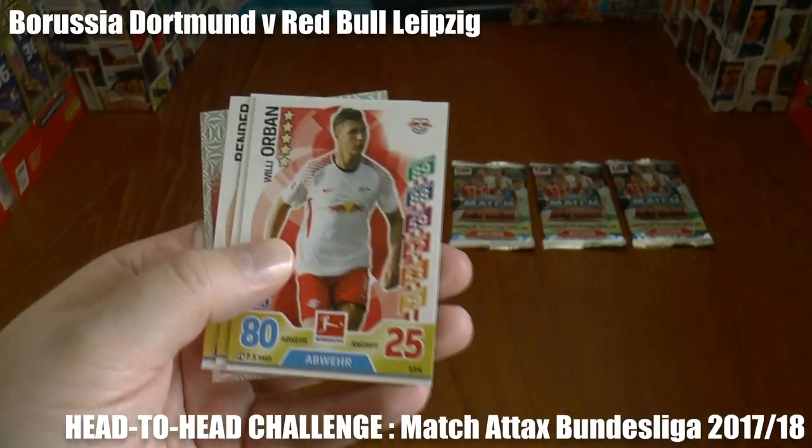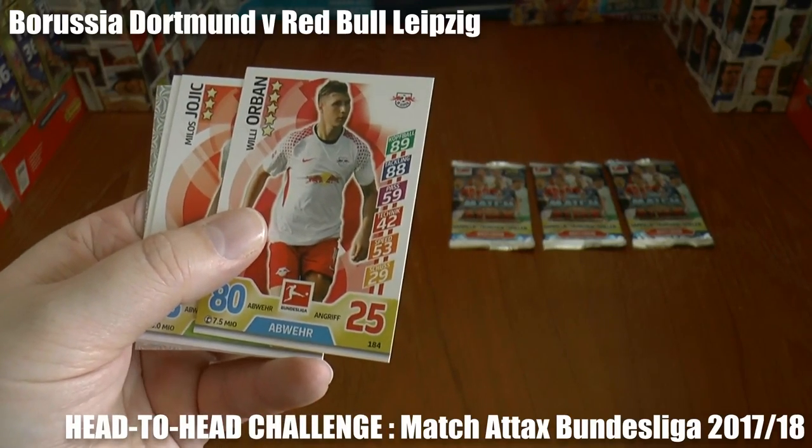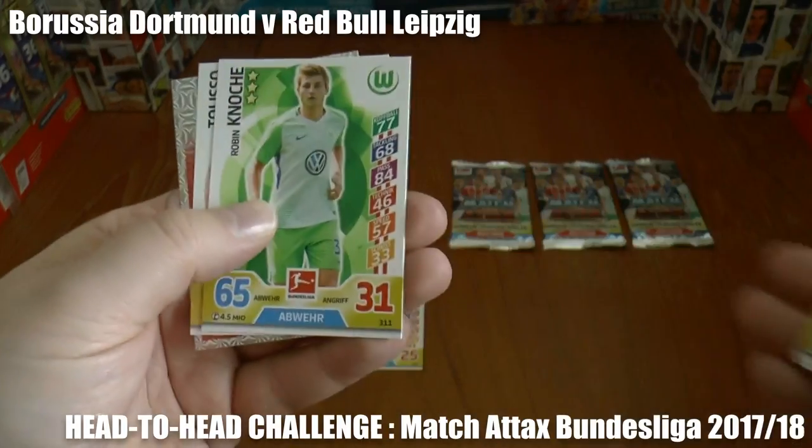And there you see the first goal, and it's struck by the away side — Red Bull Leipzig through Orban. So it's Dortmund nil, Leipzig one.